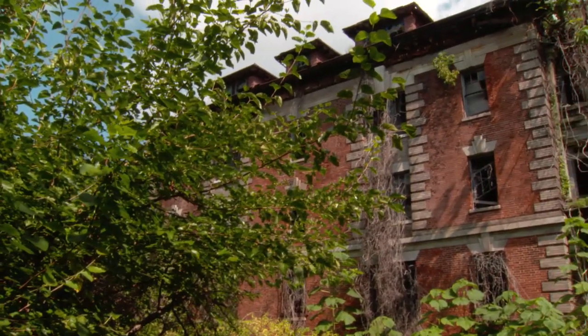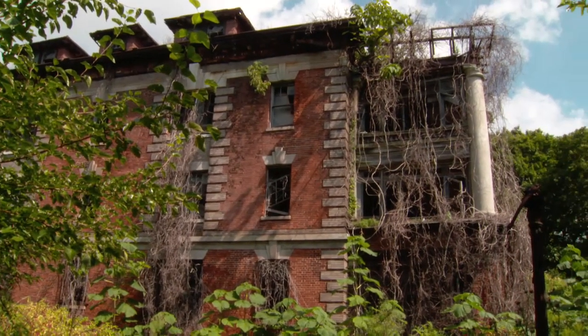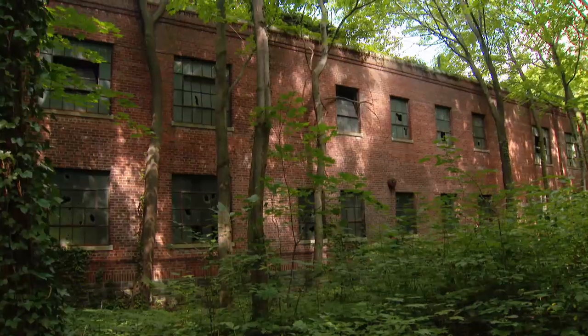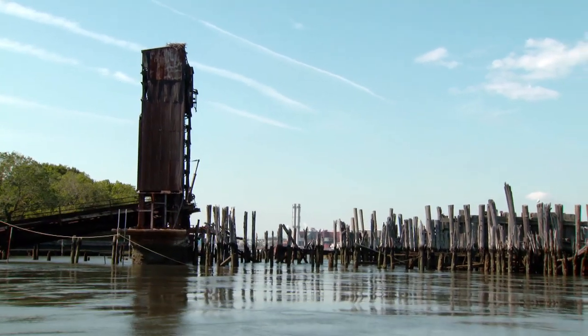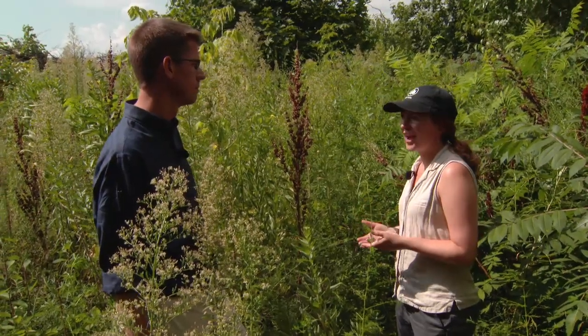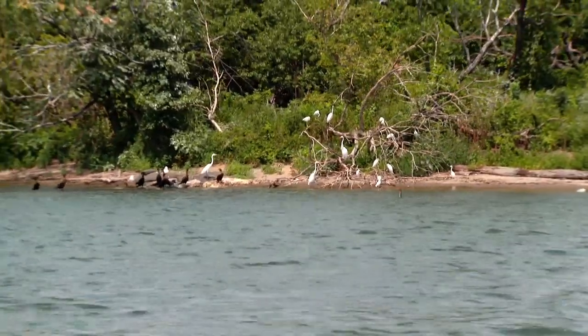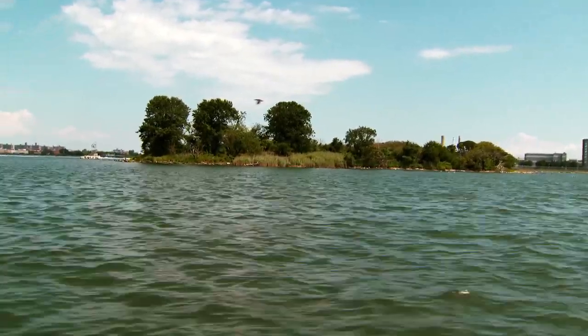So are there plans at some point down the road to let people come and visit? Not really, honestly. It would be very cost prohibitive to shore up the dilapidated structures and create safe landing for a boat. But also, the sensitivity of the island as wildlife habitat and as a natural space within our dense urban landscape — the value that it provides in that way is great.